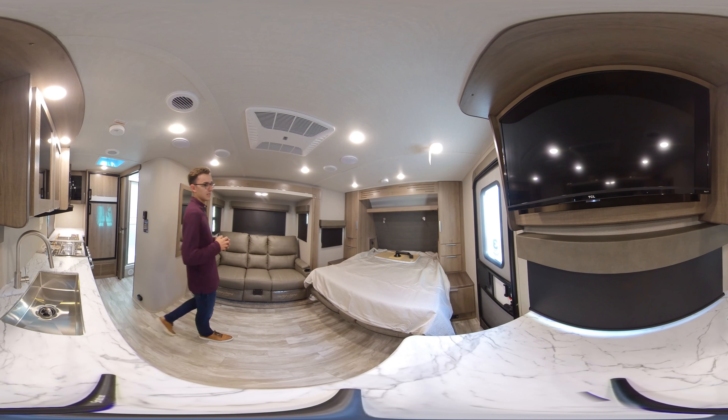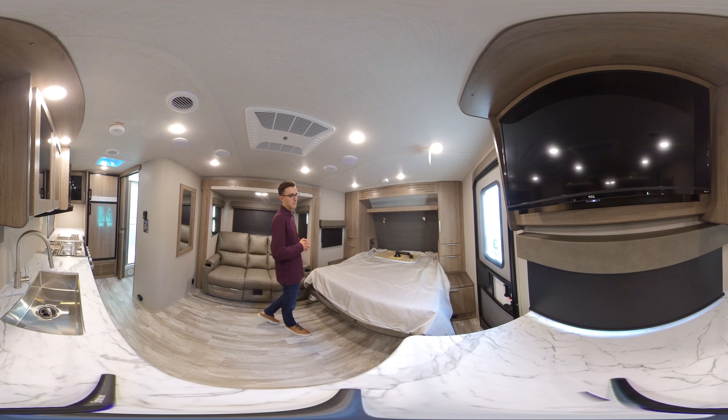Thanks for walking around on the inside of this 17 MKE with me. If you have any questions, please reach out to a Grand Design representative or a Grand Design dealership. Thank you.